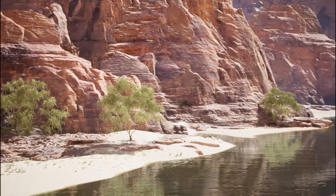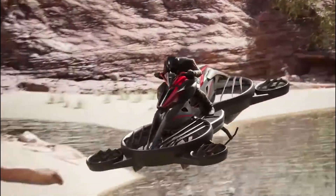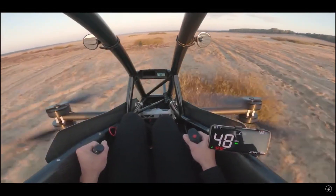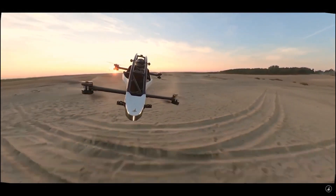Thanks for clicking on today's news. This is October 29th, 2021. So right on the heels of the Jetson 1 release, which is basically the first electric VTOL. Link in the description if you want to check out my video on that.